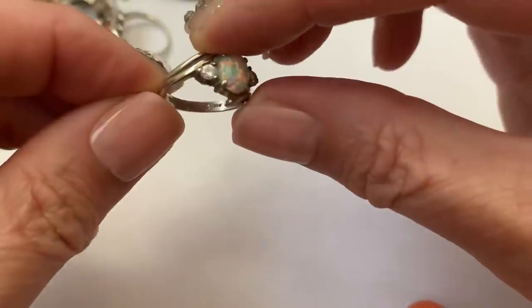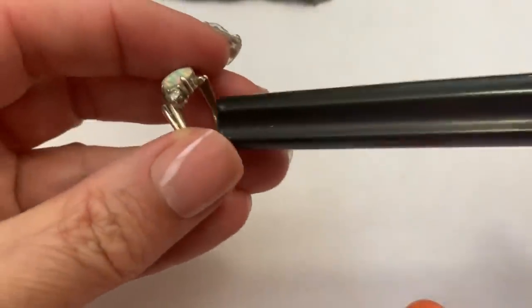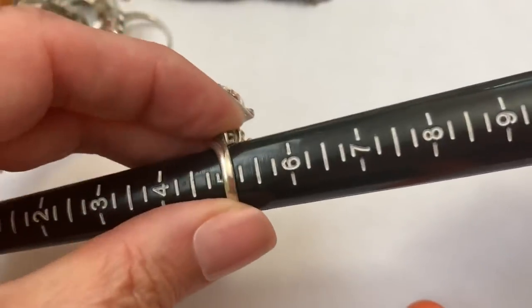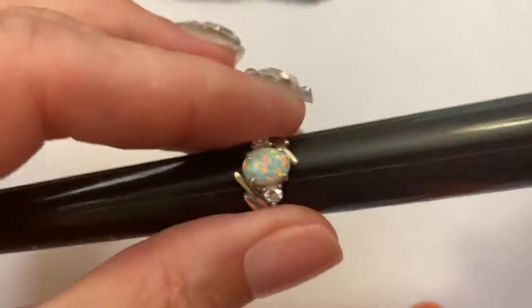And the other ring is a little tiny lab created opal with some CZs. It's a classic design in sterling. I think this is a size five. It's very pretty.